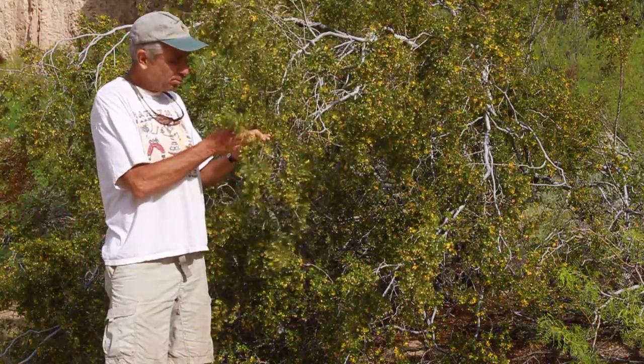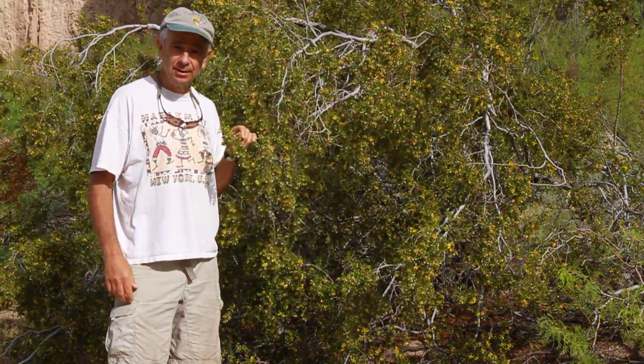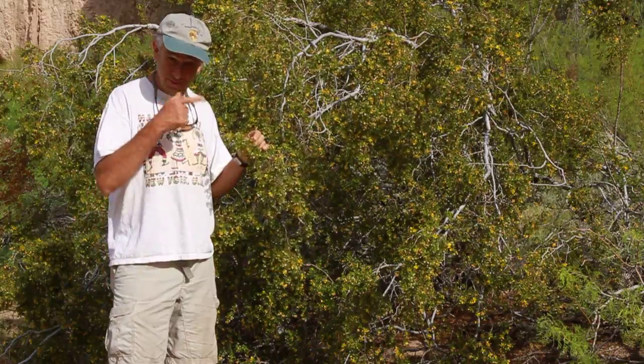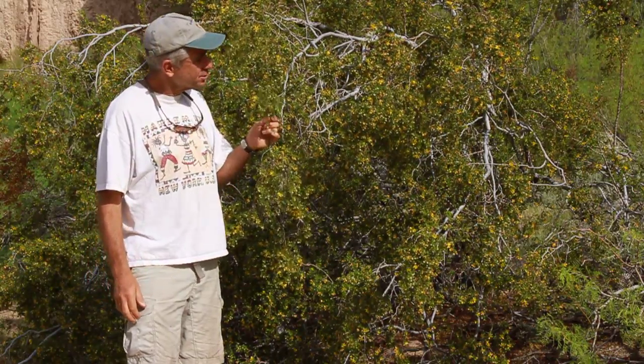I'm standing next to probably the most common shrub in all of North America, the creosote bush. About 21 million acres of California is covered with this plant, and right now it's in full flower.